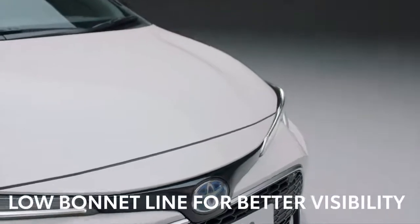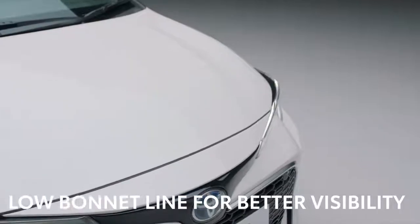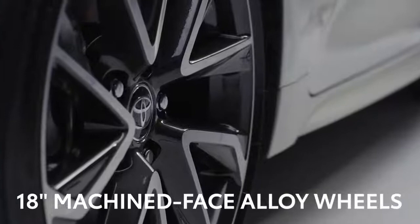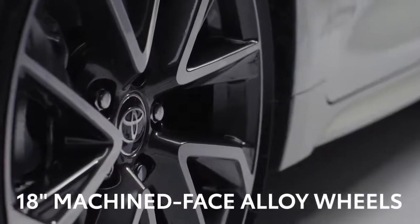The wide grille and distinctive all-LED dual-beam projector headlights add to its sleek profile. The low bonnet line improves aerodynamics and increases the driver's field of vision, while the XL version features 18-inch machined-face alloy wheels for a premium, stylish look.